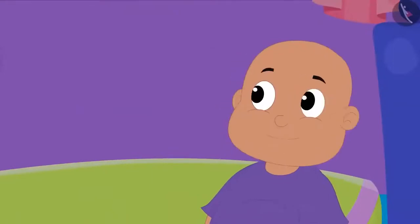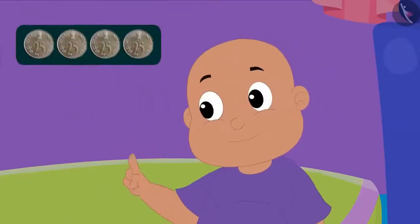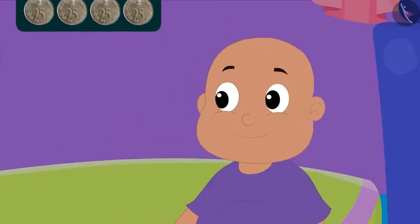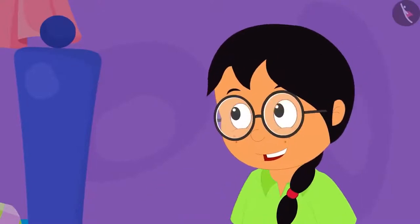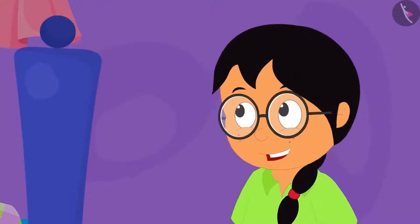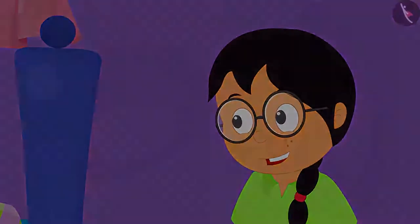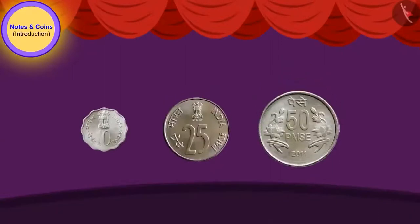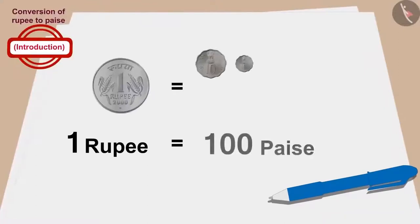Bablu told Raju that his grandfather bought the same clock by paying 4 coins of 25 paise, while Minu said their grandfather paid differently too. Children, do you remember we saw these coins in the previous video? These coins were used in earlier times but now they are not used. An interesting fact: 1 rupee is equal to 100 paise.